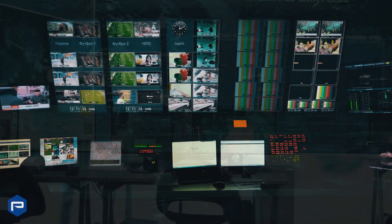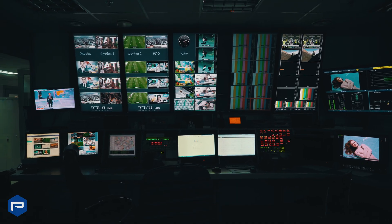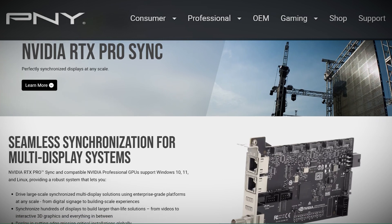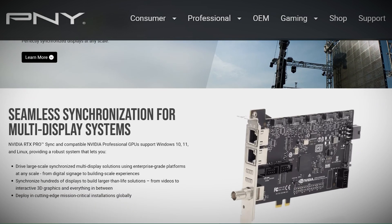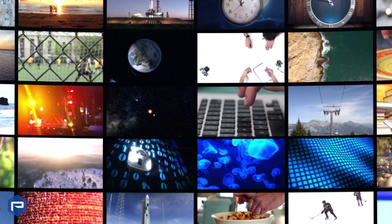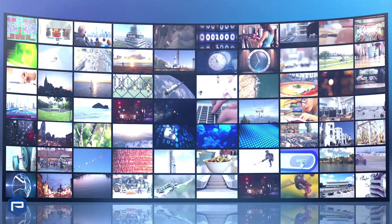With RTX Pro Sync, you can synchronize hundreds of displays to build larger-than-life solutions, from videos to interactive 3D graphics and everything in between. For display synchronization, the NVIDIA RTX Pro Sync solution is supported on NVIDIA RTX and NVIDIA Datacenter GPUs, including the latest Blackwell generation GPUs, providing powerful options for ultra-high resolution display setups using up to four GPUs per sync card.